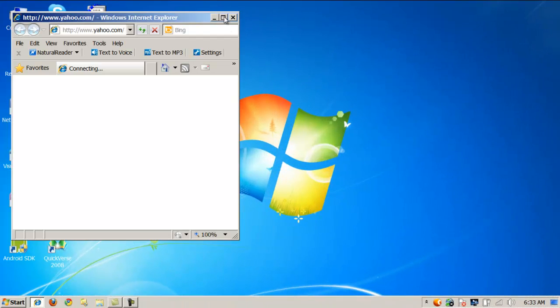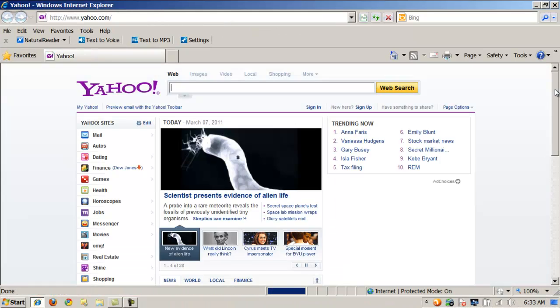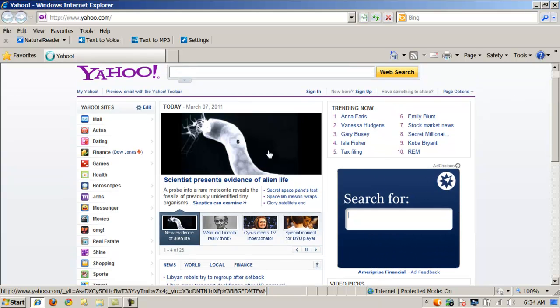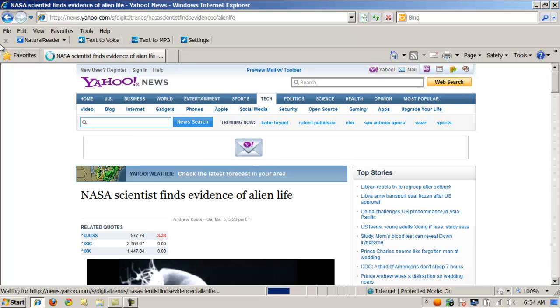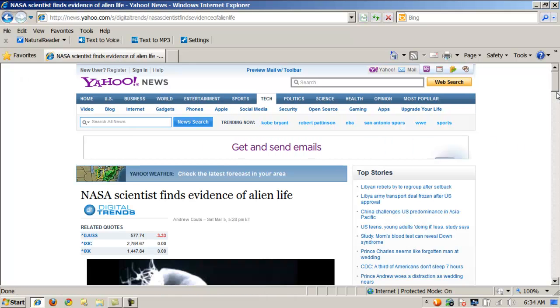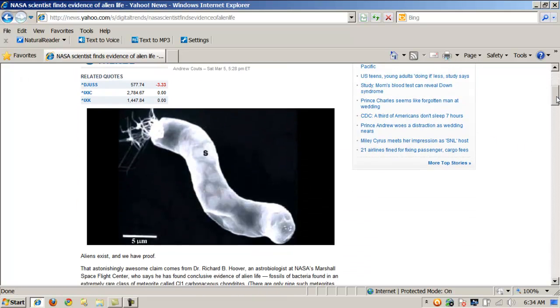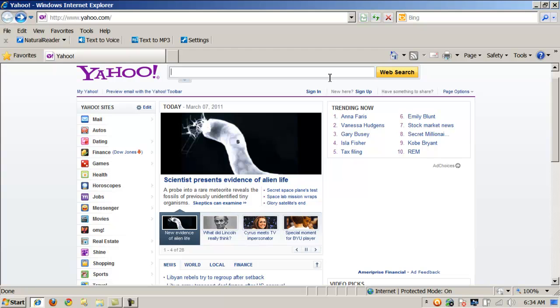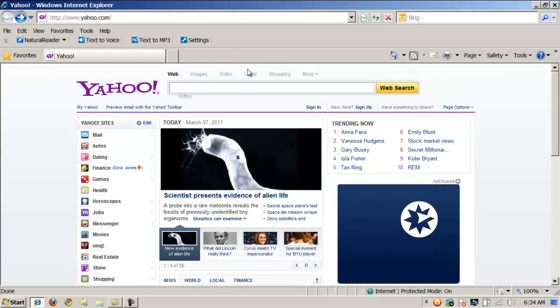First off, to find this tool — I noticed a headline: 'Scientist presents evidence of alien life.' Now that's just cool. That's even cooler than Pendrive Linux, and not many things are cooler than Pendrive Linux. It makes you wonder what if we're not alone in the universe. But anyway, to the point — we're going to go look for Pendrive Linux.